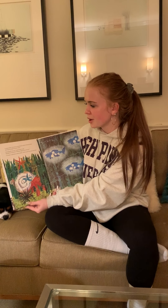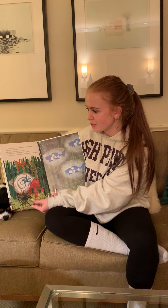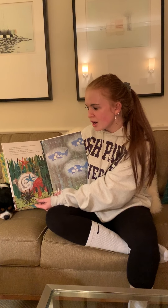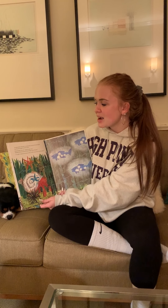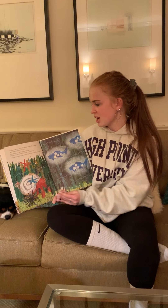In September, hermit crab spotted a school of lanternfish darting through the dark water. How bright you are, said hermit crab. Would one of you be willing to light up our house? I would, replied one lanternfish, and it swam over near the shell.